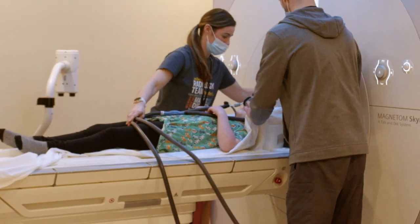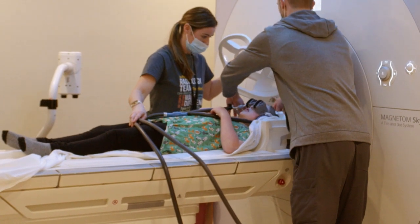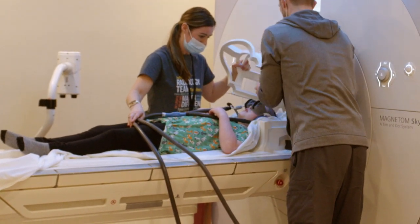Sometimes you may need to wear a plastic helmet that fits over your head. It looks like a football helmet or hockey mask.